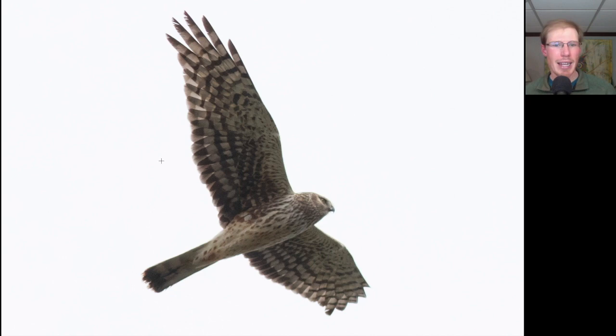Here we have a raptor that looks a bit lanky with a long tail, long wings that are somewhat pointed, and an owl-like facial disc. This is a northern harrier, and we know that this is an adult female because of the streaking here on the upper breast.